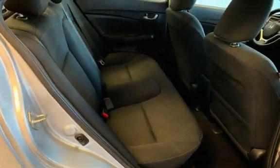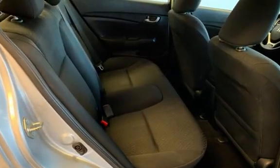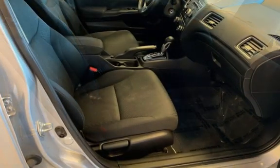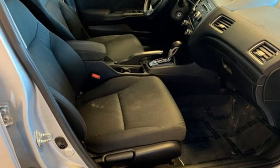Child seat anchors, parking sensors, seat belt force limiters, power door locks, stability control, traction control, navigation system, wireless data link, and window defogger.